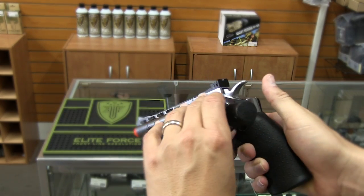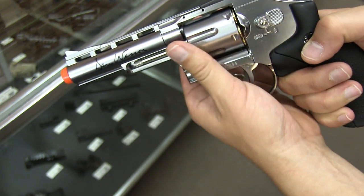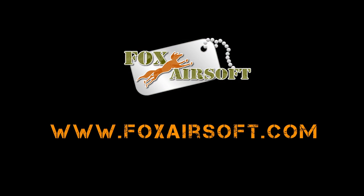Make sure to check out the Dan Wesson revolvers at FoxAirsoft.com. We'll see you next time. Thank you.